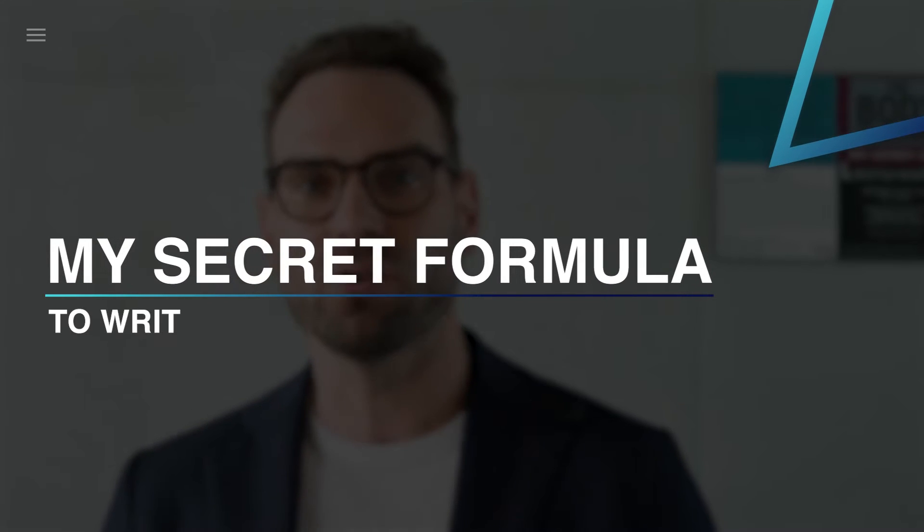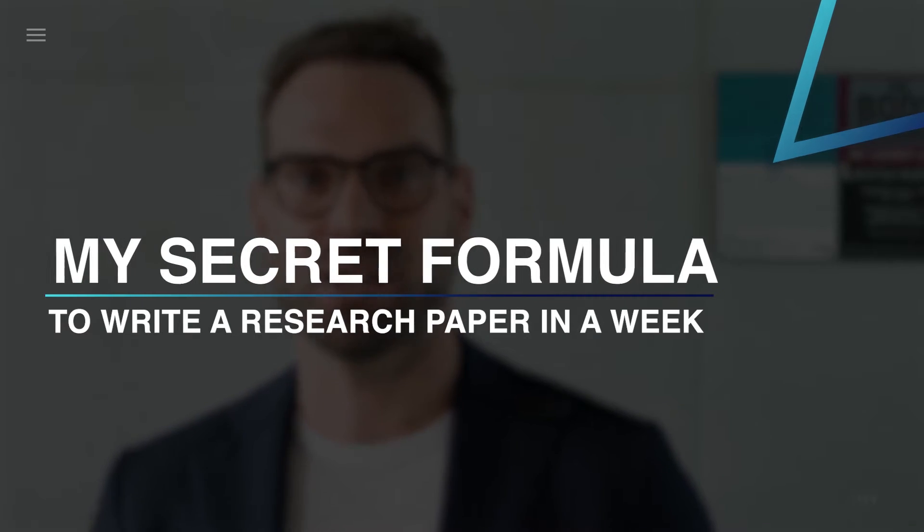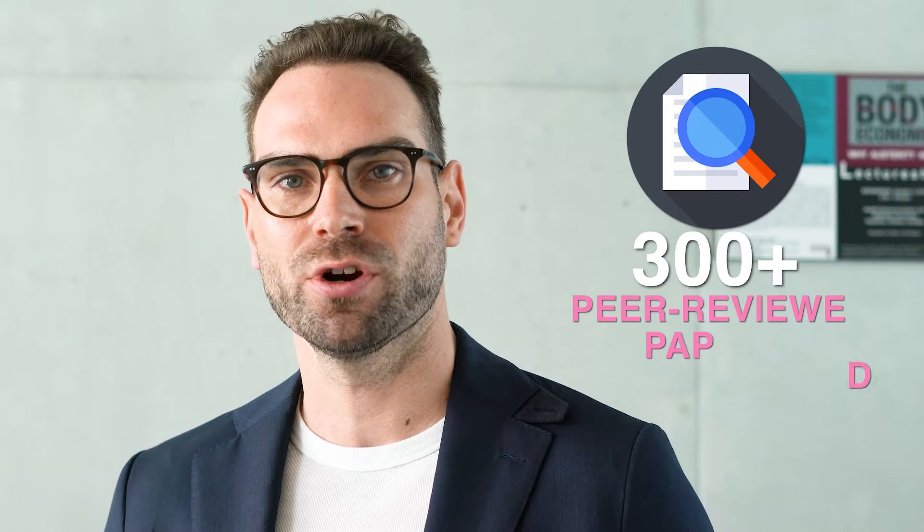Hi, this is David Stuckler from FastTrackGrad, and today I want to share with you my secret formula of how to write a paper in as little as a weekend. Over the past 10 years, I've published over 300 peer-reviewed papers in top scientific journals, and I've coached hundreds of graduate students on how to do the same. Stick around to the very end, because I'm going to share with you some tips that you may not have ever heard before.